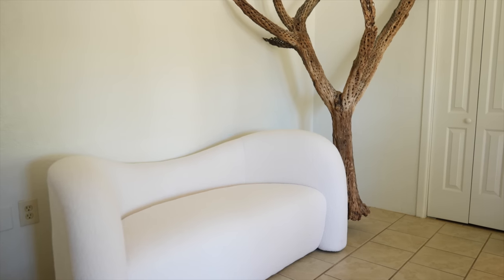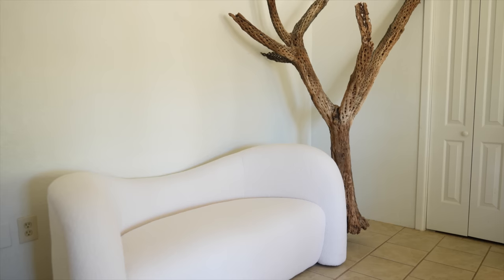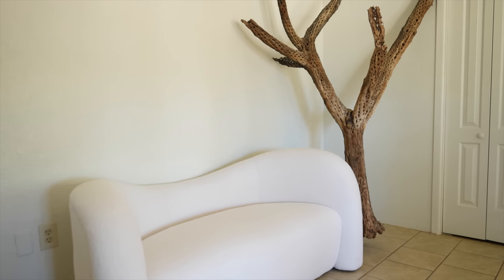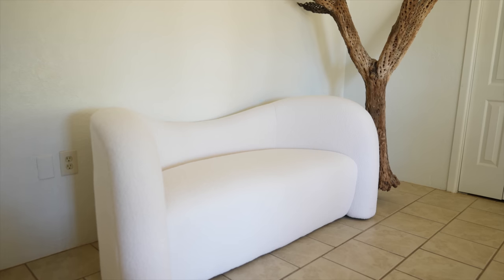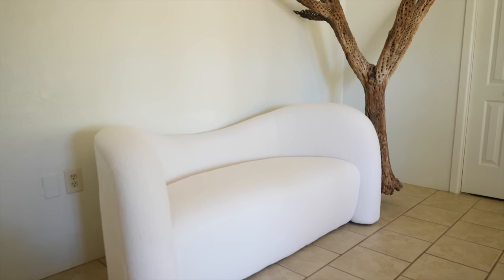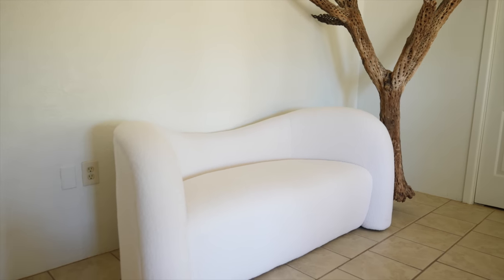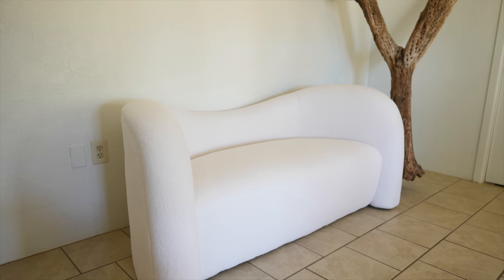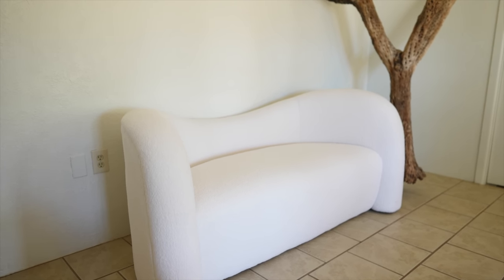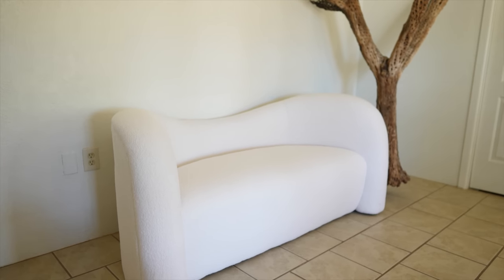Since we sold our sectional — Michael had really wanted to sell it because it was quite large, a 12-footer, and when we move we knew we didn't want to take that with us — I'm going to be styling this loveseat in our living room as our main seating piece because right now we don't have any other seating in the living room. Otherwise if it would have fit in the plant room I would have whisked it off in there and made a whole jungle surrounding it, but instead we're going to do it in the living room.